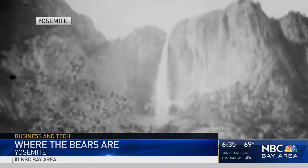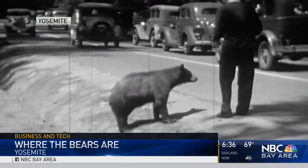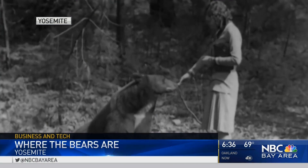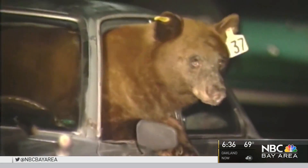When Yosemite became a national park, slowly but surely, the interaction between humans and bears picked up. And as Yosemite's own video shows us, it wasn't long before we humans started feeding the bears, getting dangerously close — sometimes too close.